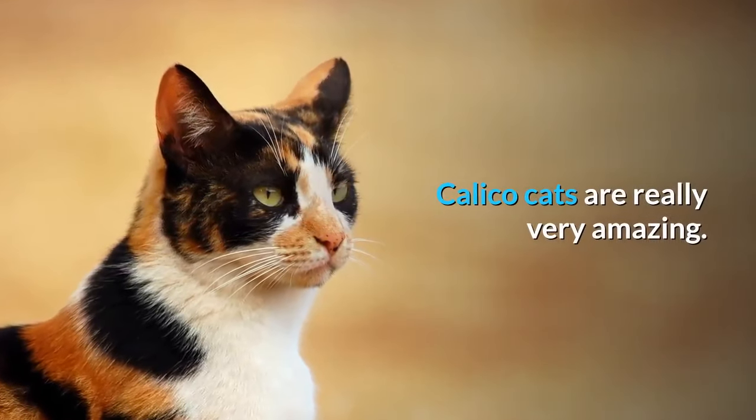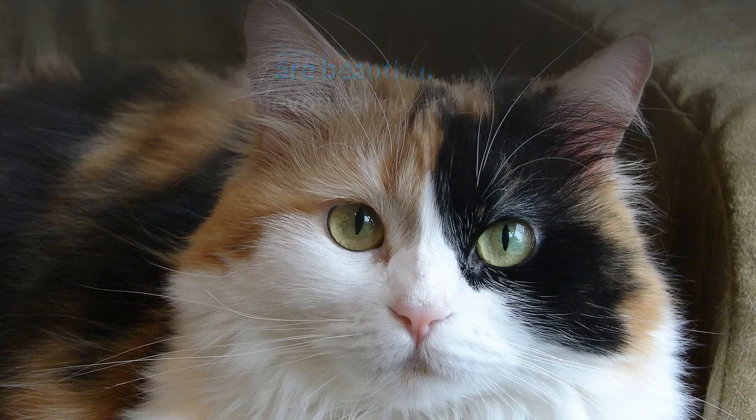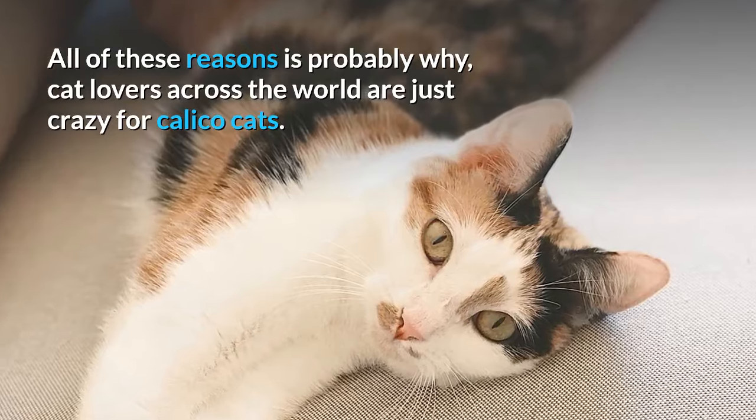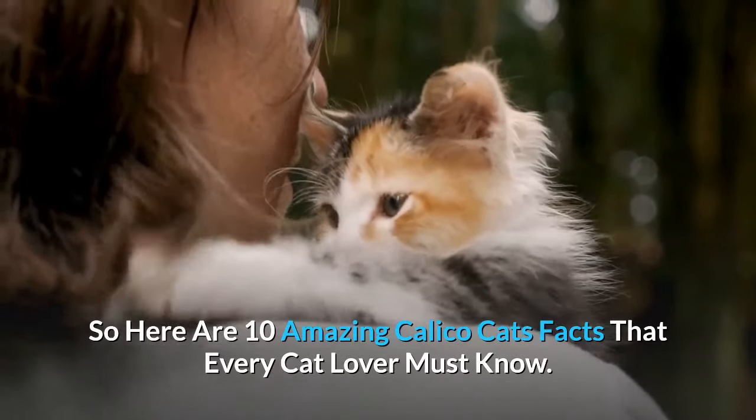Calico cats are really very amazing. They are beautiful, unique, mischievous and very friendly. All of these reasons is probably why cat lovers across the world are just crazy for calico cats. So here are 10 amazing calico cat facts that every cat lover must know.